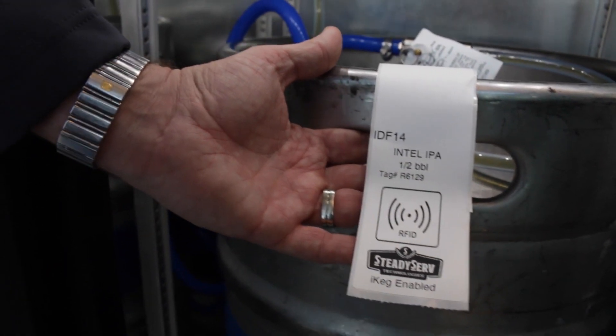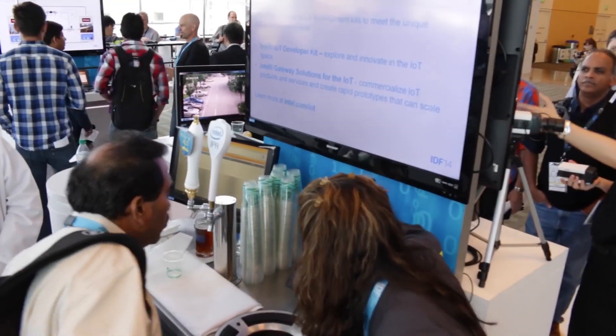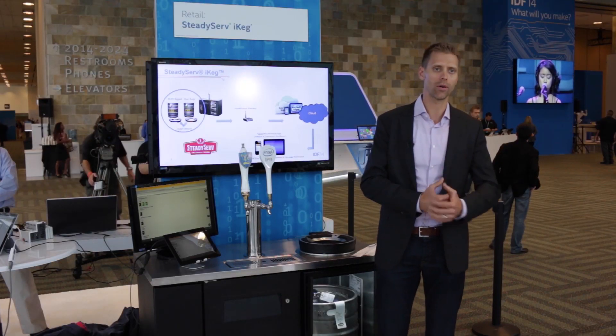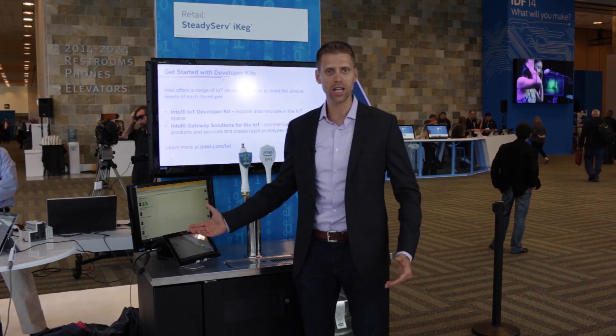The sensor sends data directly to an Intel Gateway solution. That Intel Gateway solution is connected to the Internet and that data is then analyzed in the cloud. As a bar owner, a distributor, or a brewer, you can access real-time data about the status of your kegs and how much beer is left in them.